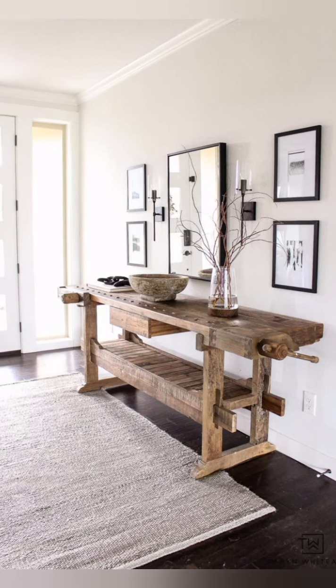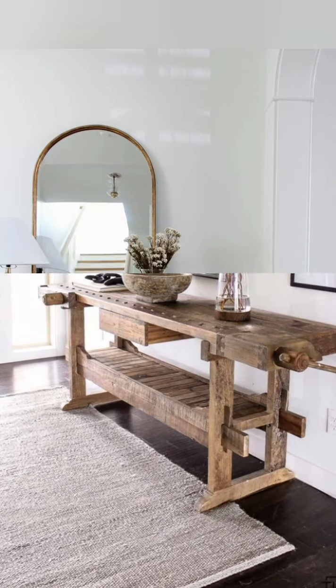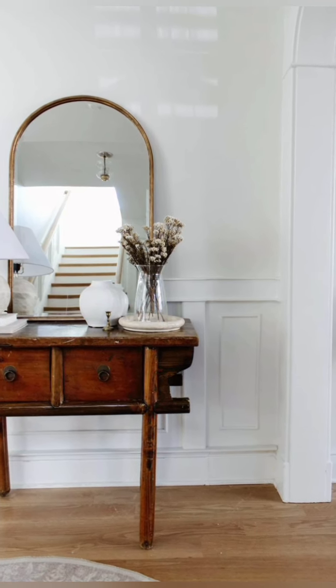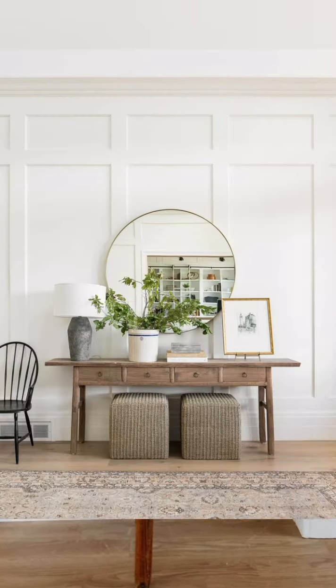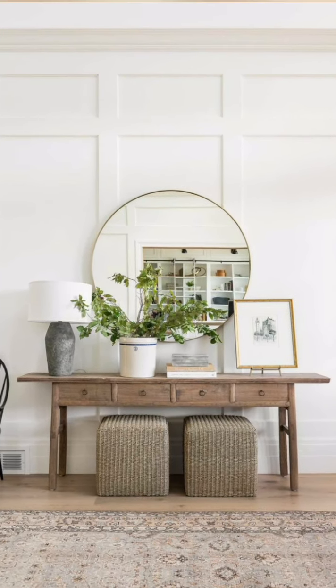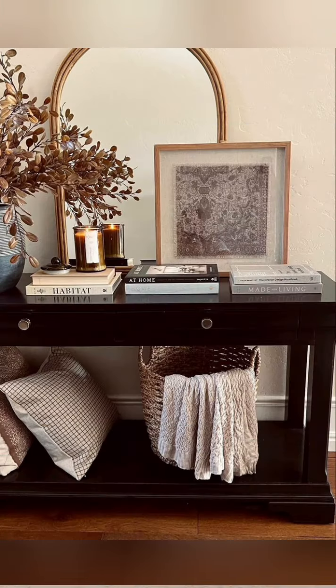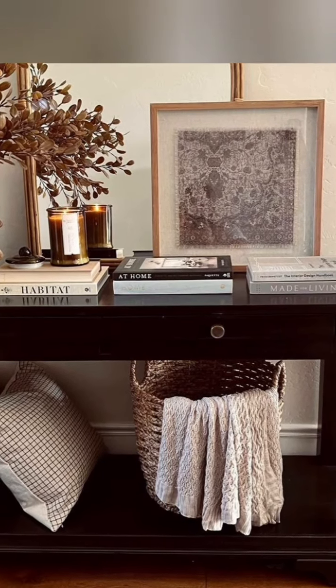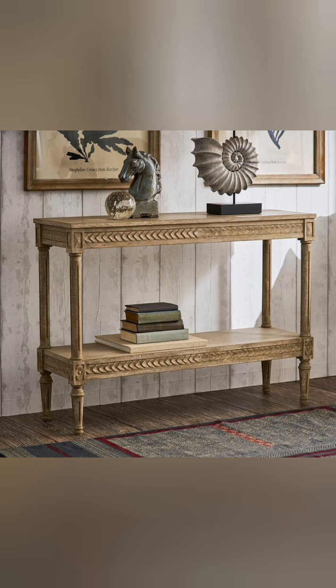Looking for a way to add some character to a gaping blank wall? A console table may be just the solution you have been seeking — versatile, functional, and stylish. These pieces are a staple of interior design. Console tables around the world come in so many styles that there is bound to be a perfect one for your home. Here is how to decide between a vintage or antique console table.